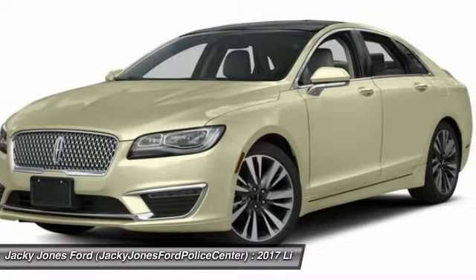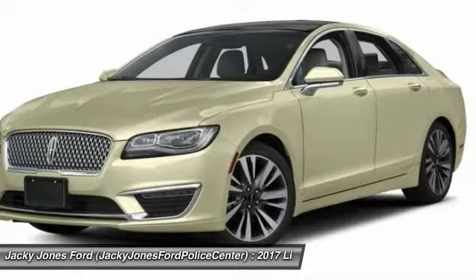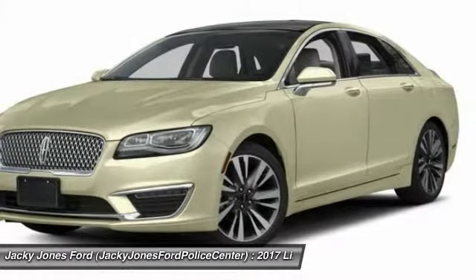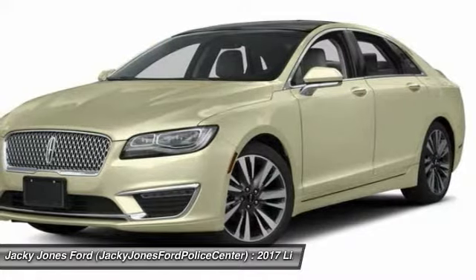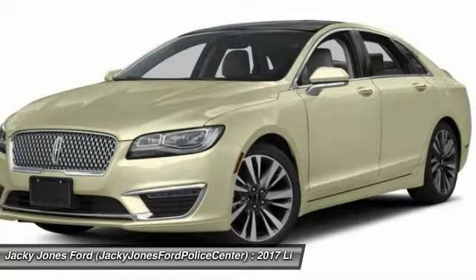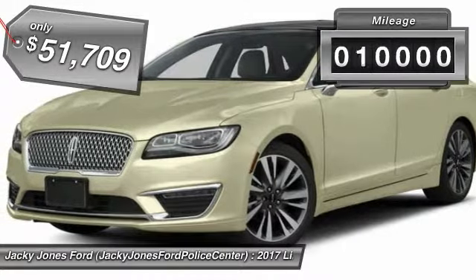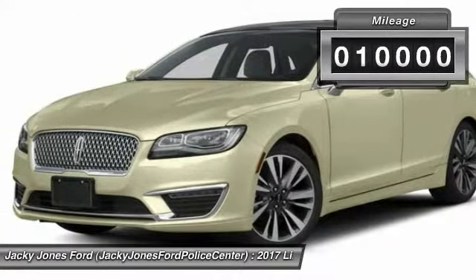Add that to the clean modern interior with standard features including rich leather, exotic wood, and a sophisticated assistant that responds to the sound of your voice, and you'll see the MKZ offers a new dimension of luxury — priced below $55,000. This vehicle has less than 10,000 miles.